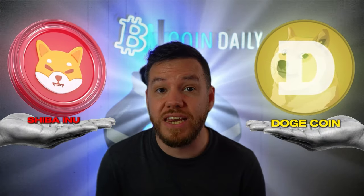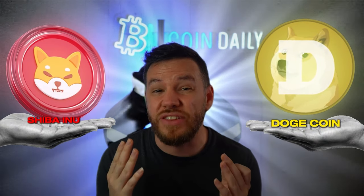Not all meme coins are created equal. For every Dogecoin or Shiba Inu, there's countless others that just either fizzle out or turn out to be scams. That's why it is crucial to know exactly what to look for when hunting for that next big meme coin.